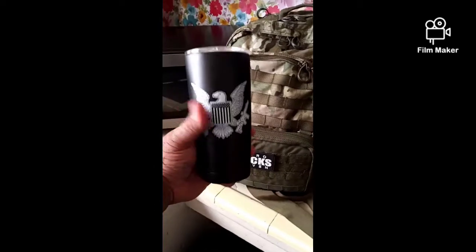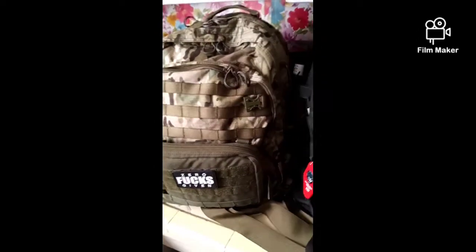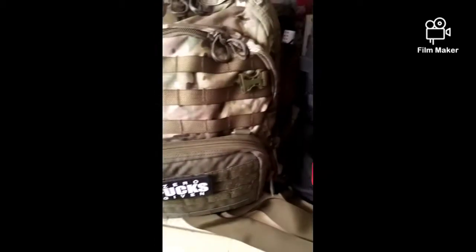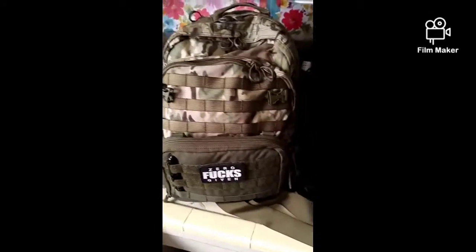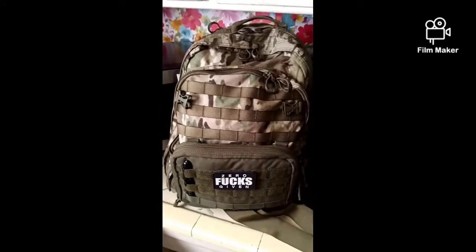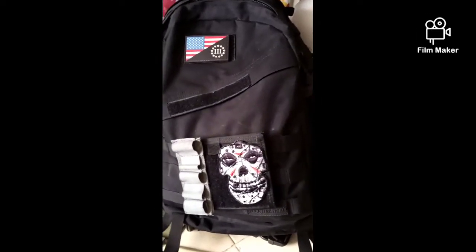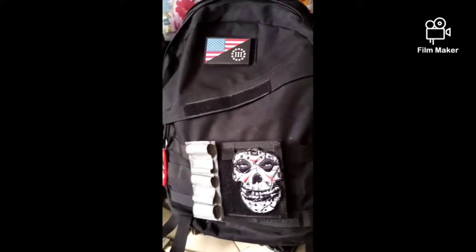Good morning guys, welcome to episode 5 of Gear and Coffee. I know I've been slacking but I've been busy the past couple days. Today I'm going to go over a couple of bags — my EDC bag and my bug out bag, or gear bag. I have a bunch of duffel bags but I just got this multi-cam one.